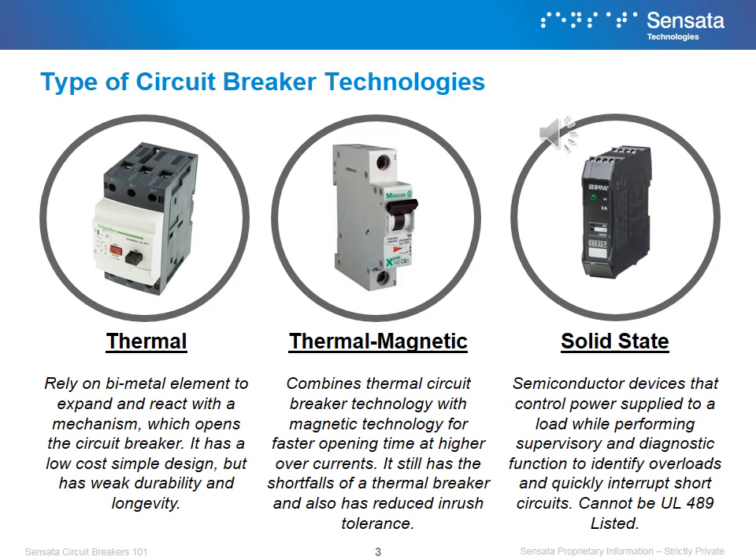There are four main forms of circuit breaker technologies: thermal, thermomagnetic, solid state, and magnetic hydraulic. Sensata specializes in magnetic hydraulic circuit breakers, but it's still important to know a little bit about each type. The four different technologies have trade-offs between durability, speed, and price, so it's best to understand the needs of your application before selecting the type of circuit breaker technology.